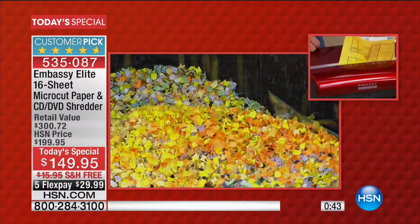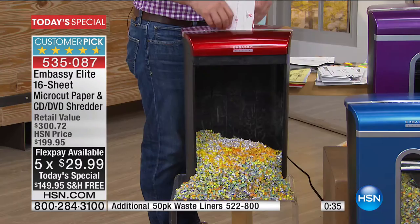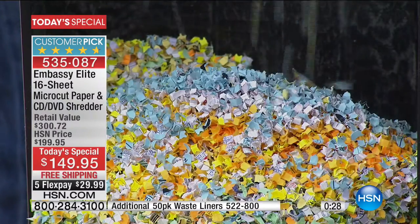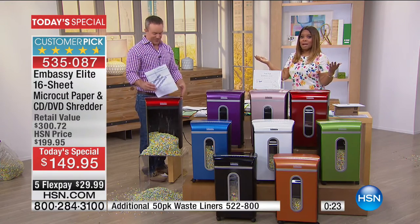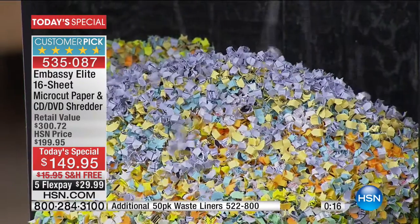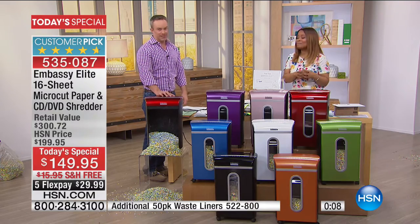I'm encouraging you to let us send this to you with free shipping and FlexPay for under $30. It is the best unit we've ever offered. You can certainly find the 8- or 6-sheet out there, but we'll shred twice as much in the same amount of time. Think about how this cuts the time in half, how powerful this is, where it's not burning out and stalling. You want one that will mow through it all. And it feels amazing to get rid of the clutter.